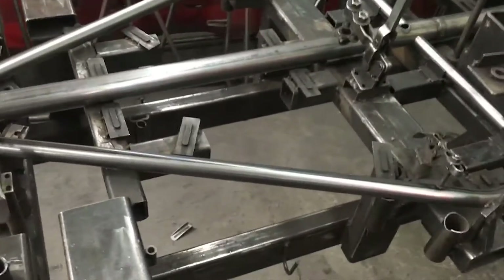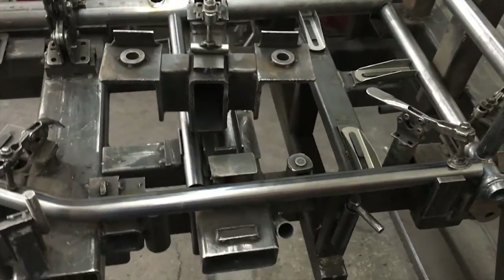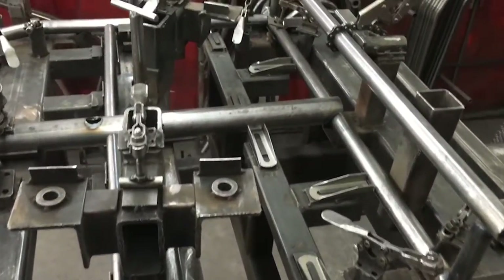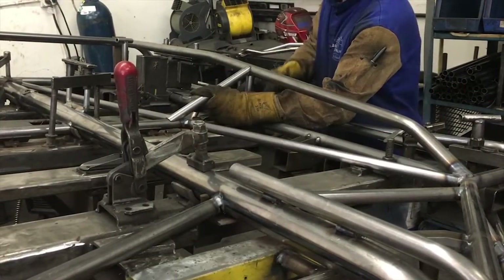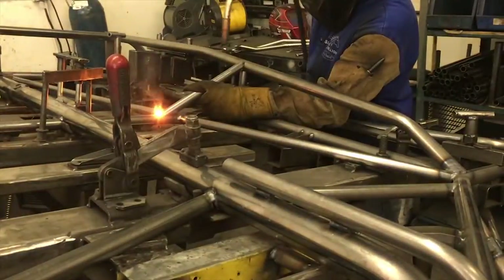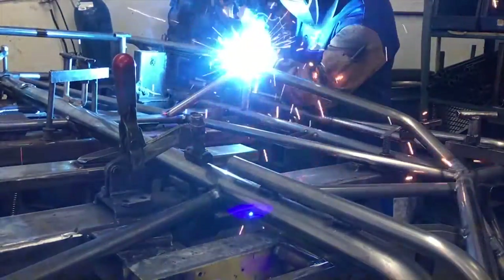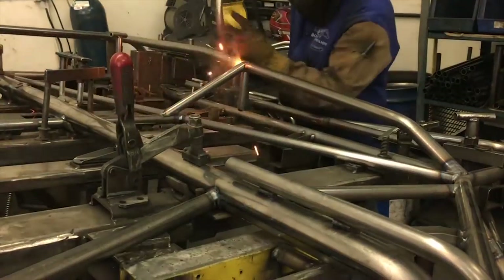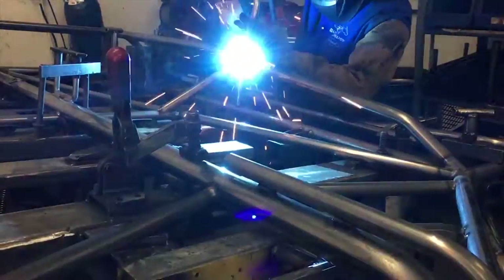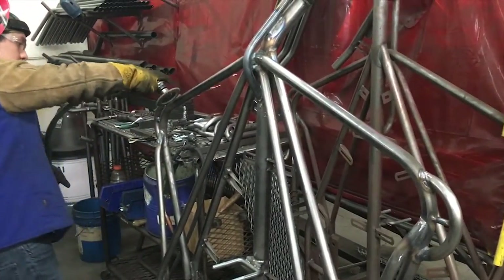Custom jigs and fixtures hold the frame pieces for welding. Each trailer uses its own fixture. Frame pieces are first tacked into place, and then fully welded. Light sanding removes any excess slag and burrs.